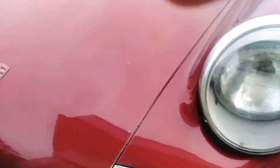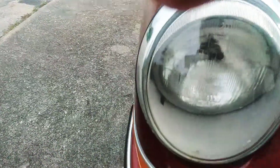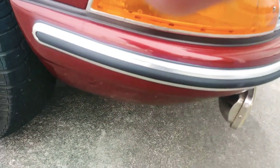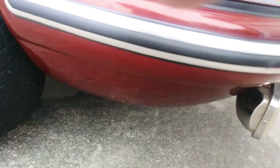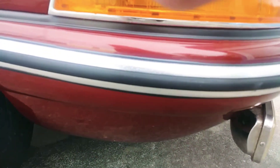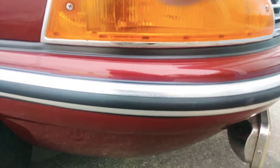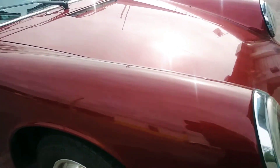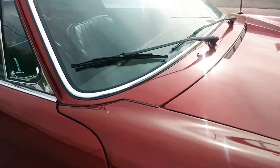He put German headlights on it, and they were illegal in California. The plate says Germany '64, but I know this is not a '64. Isn't that amazing?